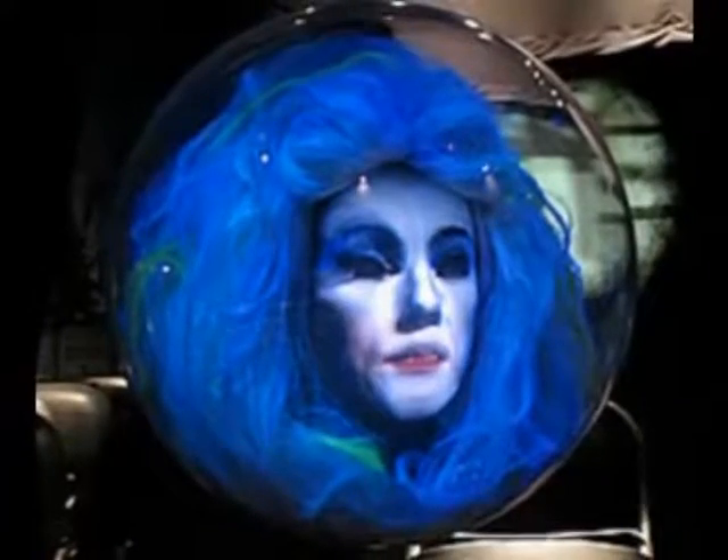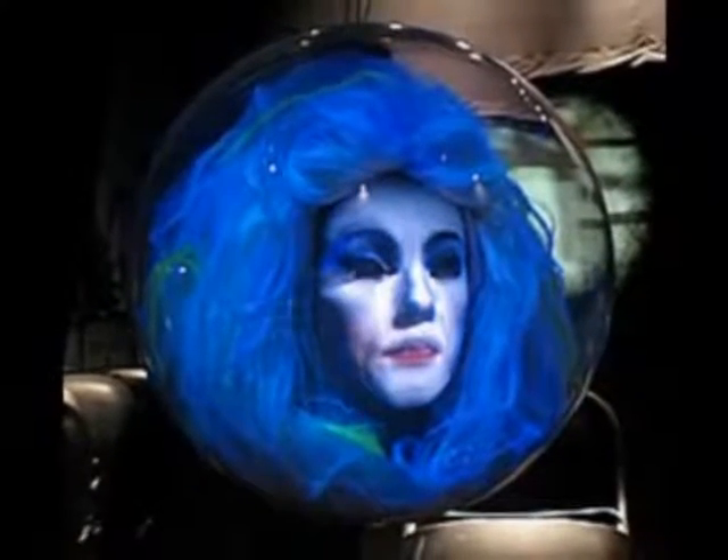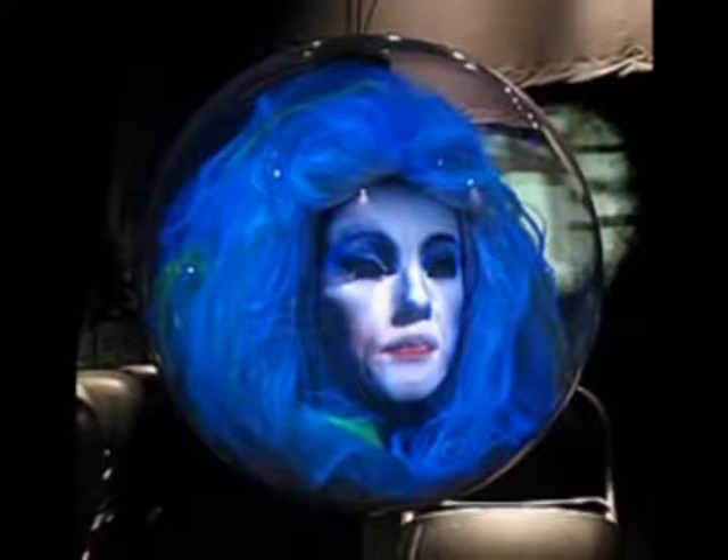One of the Haunted Mansion's most popular residents is Madame Leota. She is the spirit of a psychic medium who is conducting a seance in an attempt to summon the spirits of the dead.